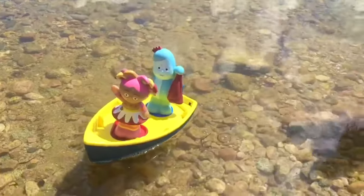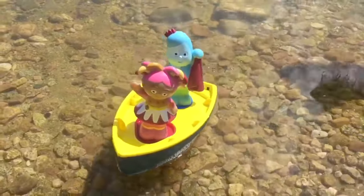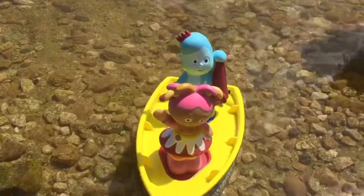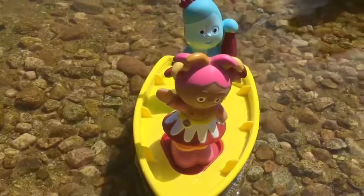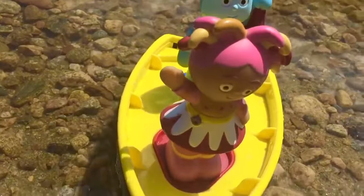Hello and welcome to Tiny Treasures. Today Iggle Piggle and Upsy Daisy are going on a boat trip. They're going to look at the tadpoles that have arrived for springtime and soon those tadpoles are going to turn into little tiny frogs. Let's go check out the swamp.